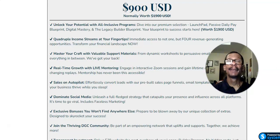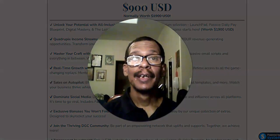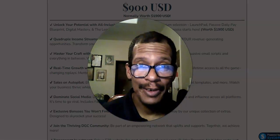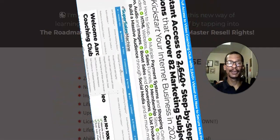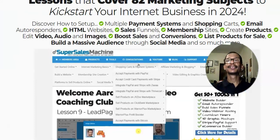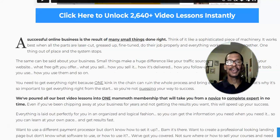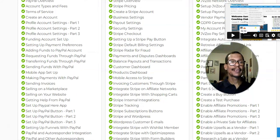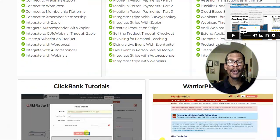Very interesting price points. But now, what I want to do is introduce you to one that only costs not even one third of those costs. As you can see on your screen, this specially private website says you can get instant access to 2,640 plus step-by-step video lessons covering over 82 marketing subjects to kickstart your internet business in 2024 and beyond. Let's take a look at just some of what you're going to be taught. Look at these various lessons — next to the green check marks is each tutorial per course.